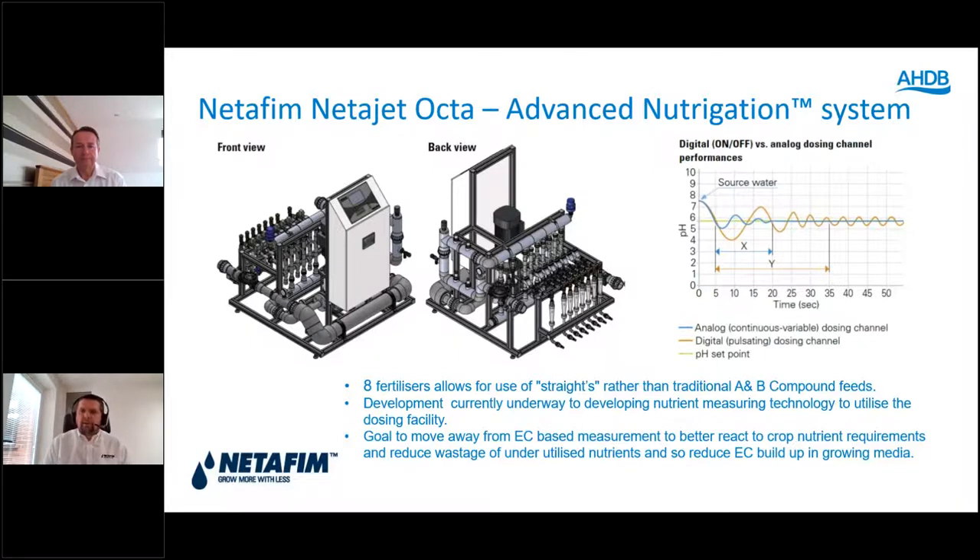Traditionally, systems have been governed by EC, which is a very blunt tool — really a measure of toxicity, not a measure of fertiliser use. We can send runoff to a lab to understand fertiliser use, but that can take days, so the crop has moved on by the time we actually know what it's using. NIAB EMR have for about three years been developing nutrient sensing technology with partners to allow specific nutrients used by the crop to be measured and then added back in the irrigation. This is why we installed the Octa eight-channel dosing system — to inject straights rather than traditional A and B compound mixes.